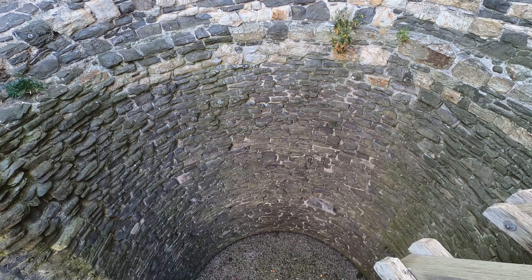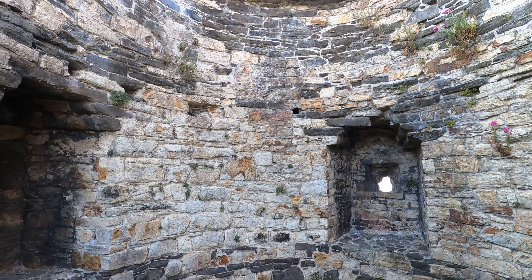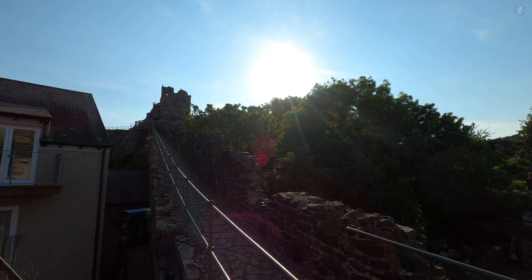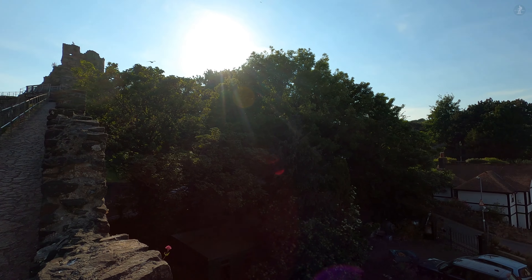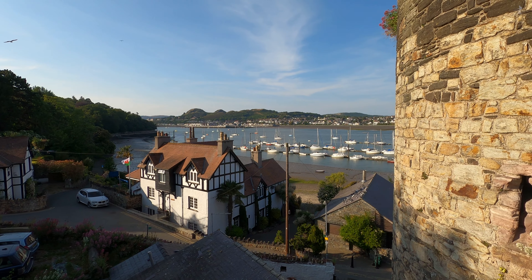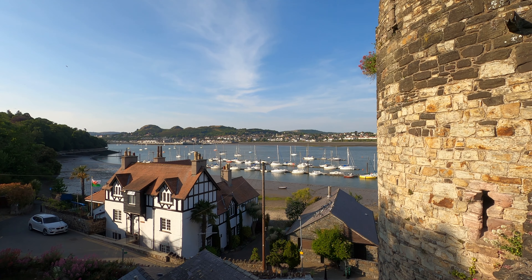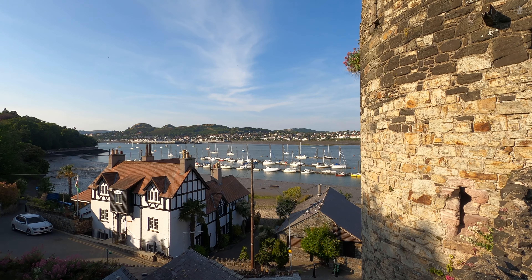There are many walled towns and cities in Britain that are a delight to explore, but there are few places where you can really get a sense of just what it would have been like to live within and defend a mighty walled town like Conwy, the fully intact circuit of defences always a noticeable presence wherever you are in the town centre. But as we look across the River Conwy, you might notice a group of hills, prominent landforms that once upon a time played host to another fearsome castle, which existed centuries before the construction of Conwy Castle on this side of the water.